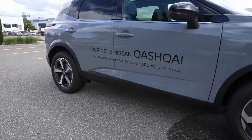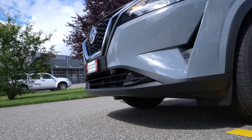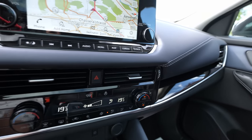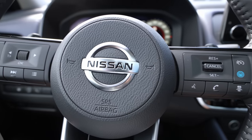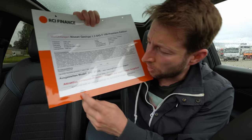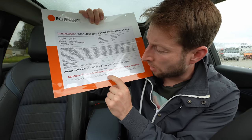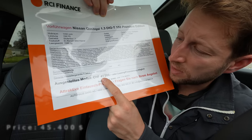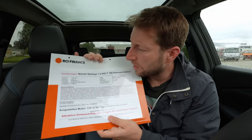Before we start driving, I want to give you the technical data and tell you which model and version I have here. I'll have another full review video on my channel covering interior, exterior, material quality, and space. I'm here at Autohaus Hart in Switzerland in Langenthal — I'll leave the link in the description. The price of this car is 41,200 francs. Call them, tell them you saw my videos, and you'll get a discount.